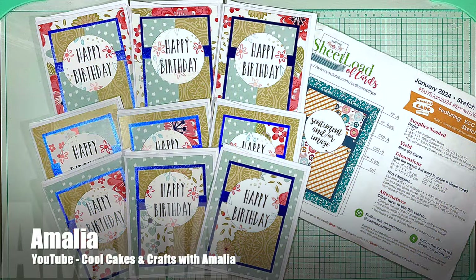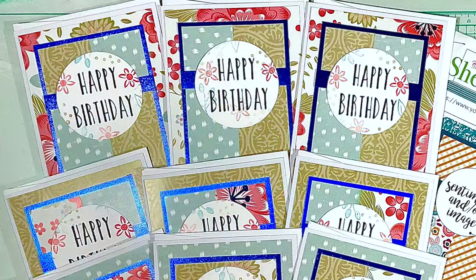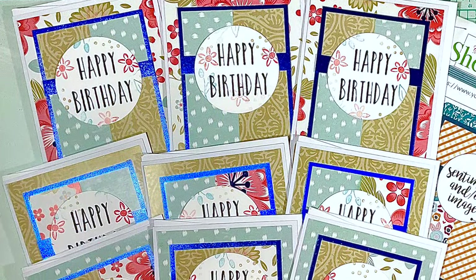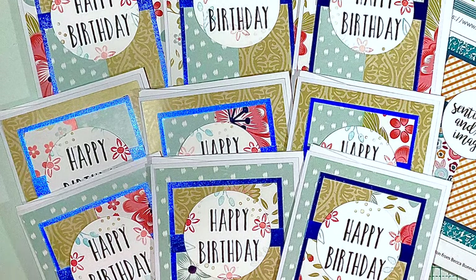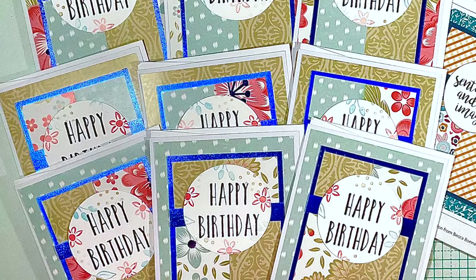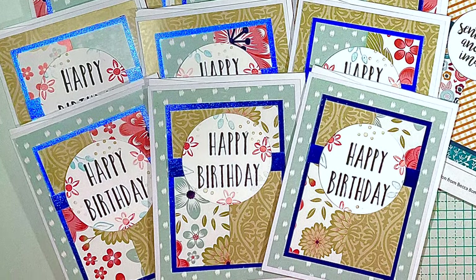Last but certainly not least is Amalia of the Cool Cakes and Crafts with Amalia YouTube channel. She used the January 2024 Sheetload to create a set of birthday cards. I love the sparkle of that blue glitter paper and how she has stamped on the happy birthday focal points.